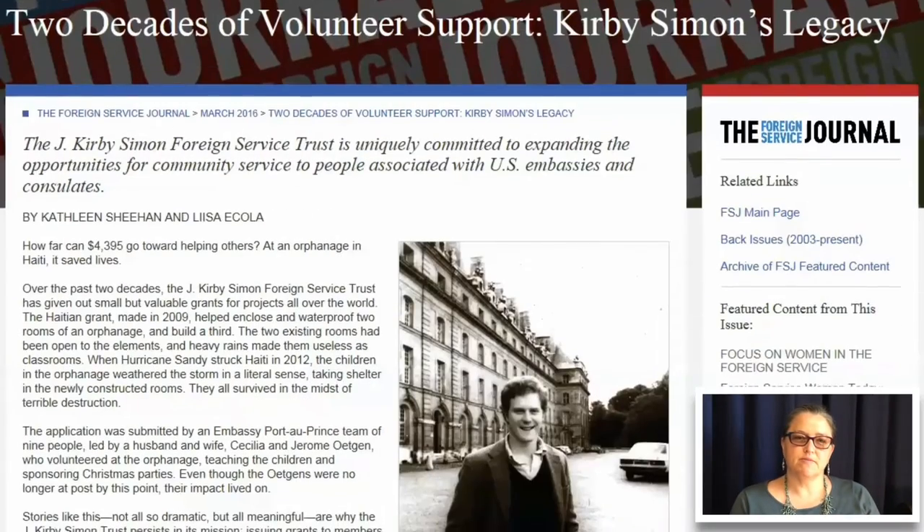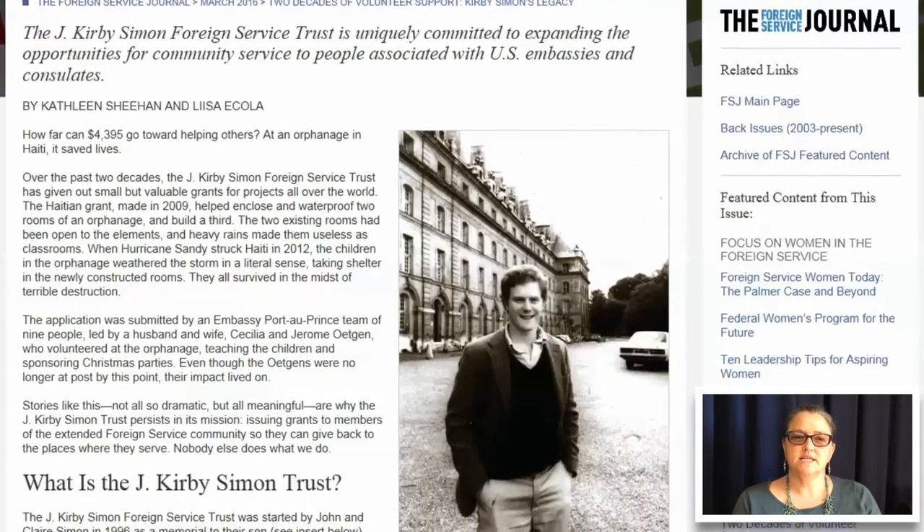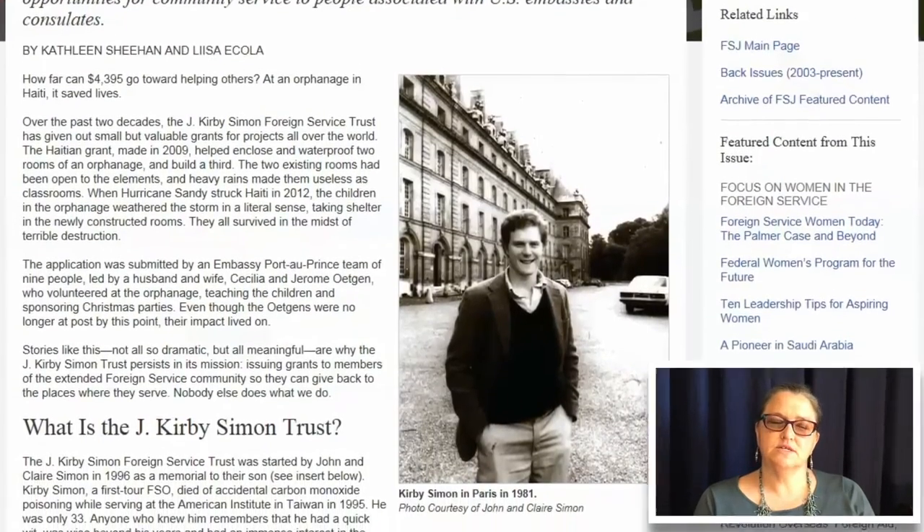The Train the Trainer program: with the help of a J. Kirby Simon Foreign Service Trust grant, we are supporting a Train the Trainer project at the Joel Nafuma Refugee Center here in Rome to teach sewing techniques and garment construction to immigrants.